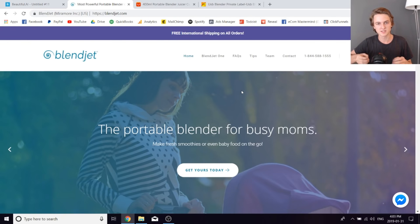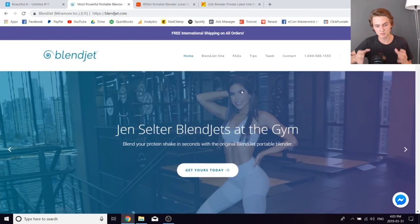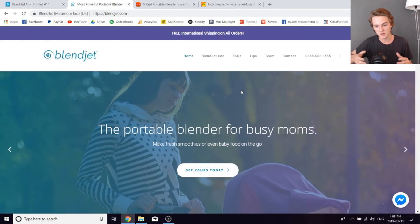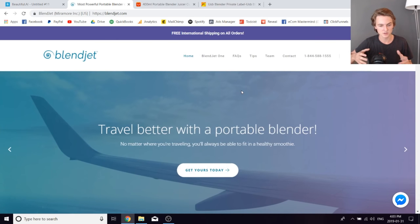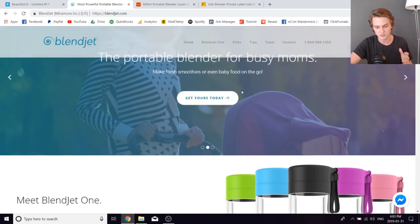First, I want to show you an example of what your end goal could be with private labeling a one product dropshipping store. This brand right here is called blendjet.com and it's a great example. I don't think these guys ever did any dropshipping just based on how well everything was executed — this was probably a team of experts that started it as an e-commerce brand right from the start. However, this is something that you could have started dropshipping and then eventually transitioned to a private label brand.